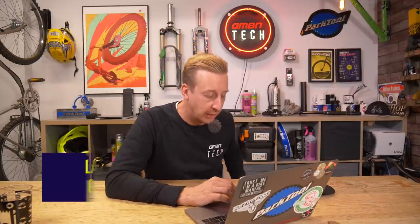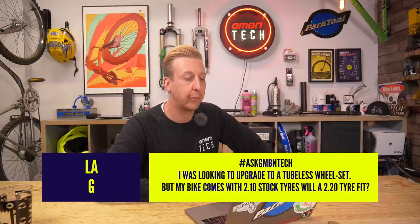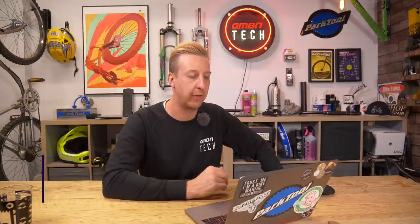Next up from LAG: he's looking to upgrade to a tubeless wheelset, but his bike comes with 2.1 stock tires — will a 2.2 fit? Yeah, absolutely. Unless your bike has particularly narrow rims, if it's got 2.1s on there you could go up to a 2.4, maybe 2.5 at a push. You wouldn't want your rims to be any narrower than 25mm — that would be your absolute cutoff point. Generally the wider the rims, the bigger the tire can be. But a 2.2 — no problems at all.